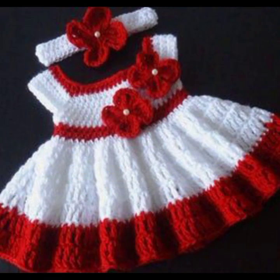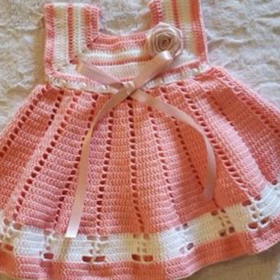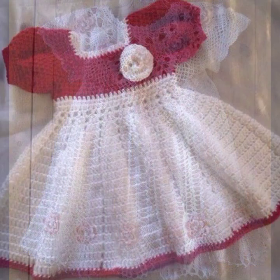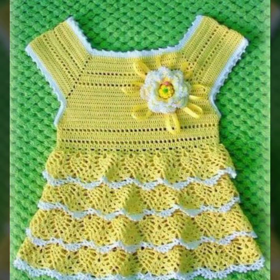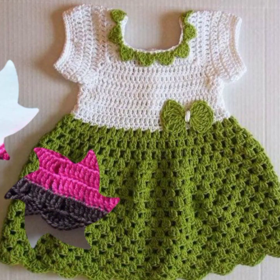Please friends, subscribe to my channel and don't forget to press the bell icon. By pressing the bell icon you will get all the notifications of my channel and my latest uploaded videos. Give feedback in the comment section about my collection — how was the video and how were the designs of these beautiful and trendy baby crochet frogs. Thanks for watching my video, see you again, Allah Hafiz.